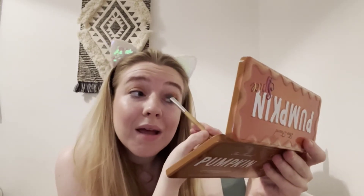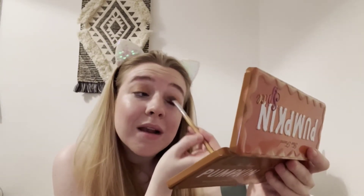Put in the comments — do you have this palette? Do you love this palette? What are your favorite shades from this palette? Let me know in the comments, I love hearing your thoughts on different products.